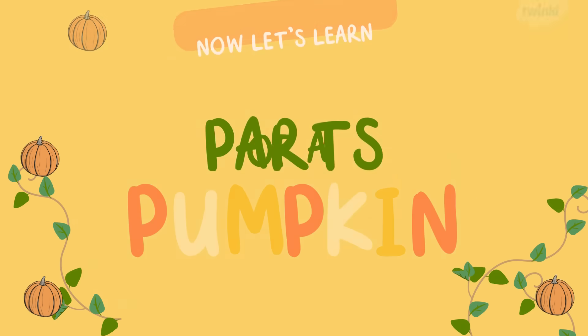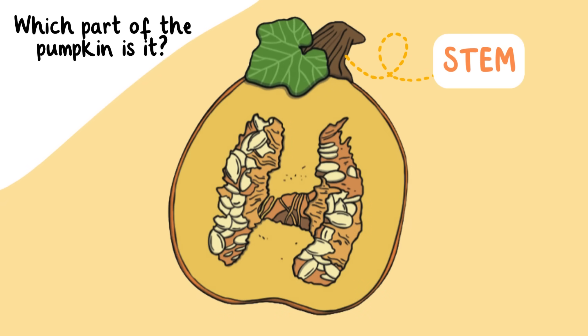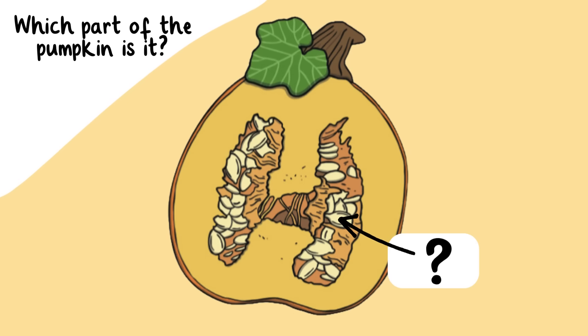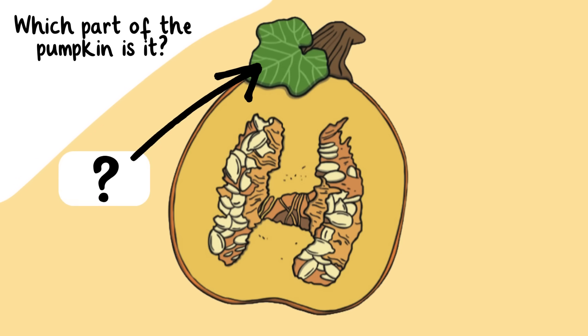Which part of the pumpkin do you think this is? It's the stem! What about this part of the pumpkin — what is on the outside? This is called the pumpkin skin. Did you get it right? What is this part of the pumpkin called? I bet you know this one — these are the seeds! Good job! What part of the pumpkin is the arrow pointing to? It's the leaf! You got it!